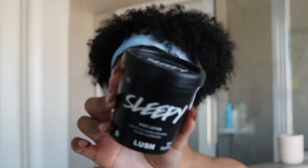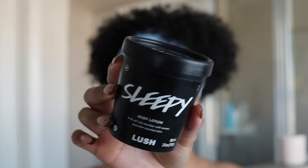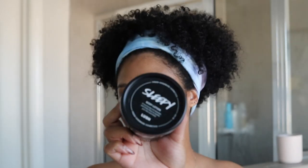Then I'm going in with my favorite nighttime lotion — this is the Sleepy Body Lotion by Lush. I've loved Lush for so long; their Charity Pot is a favorite, but for nighttime I love Sleepy because it's lavender-scented and all about de-stressing. This entire nighttime routine for me is about cleansing and de-stressing my entire body — that's what it's all about.